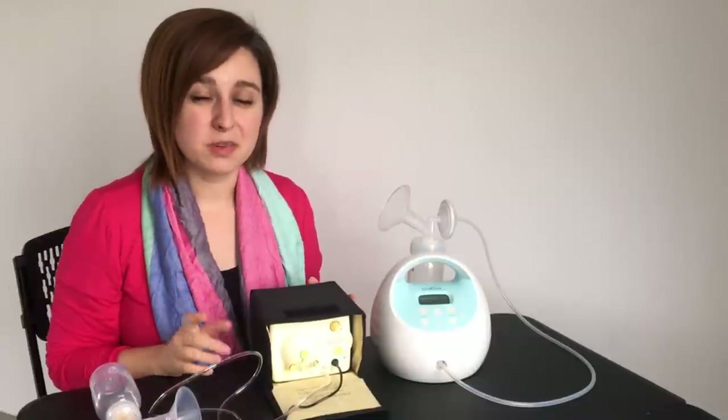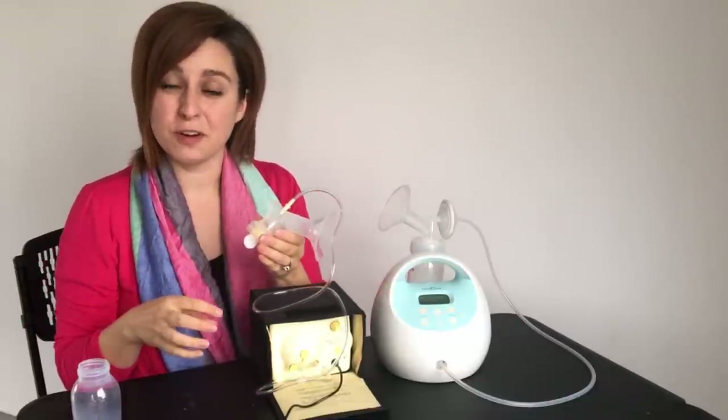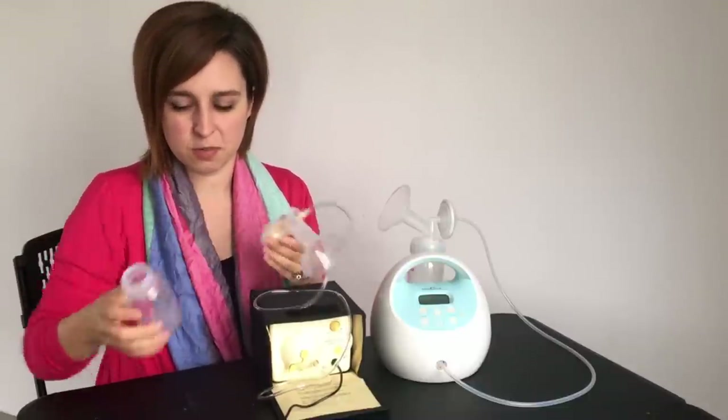A couple of pros to the Medela though: they do make bags that will screw right onto it so you can pump straight into a freezer bag, seal it up, and throw it in the fridge. You don't have to transfer to a bag — no extra step and no extra parts to wash.